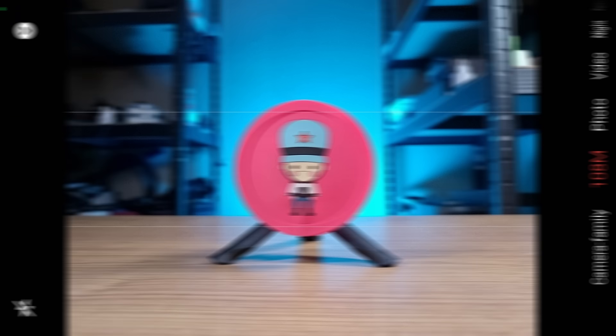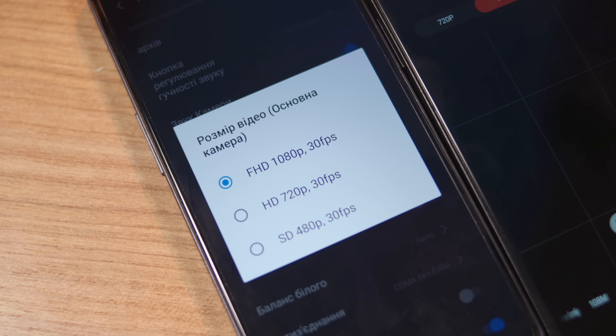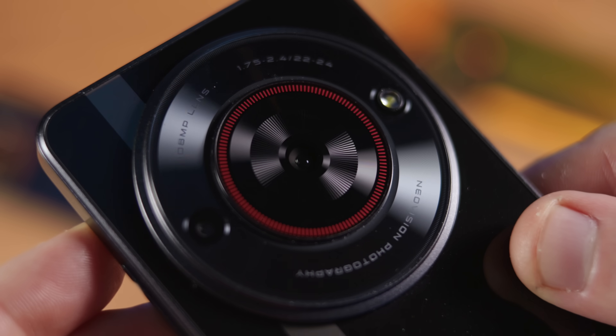The second great thing is the camera — it is very good for its price. It's a 108 megapixel model with 4K video recording, whereas the Neo 2 can only record Full HD video. So in my personal opinion, the camera's placement in the giant round design element is more than justified.